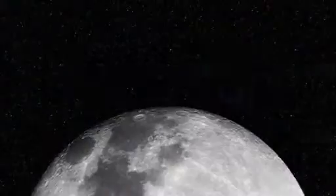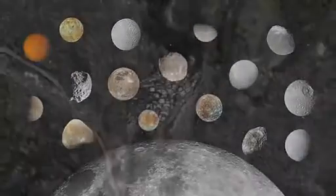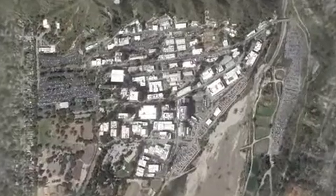What's up for October? Moons and meteor showers. Hello and welcome. I'm Jane Houston Jones at NASA's Jet Propulsion Laboratory in Pasadena, California.